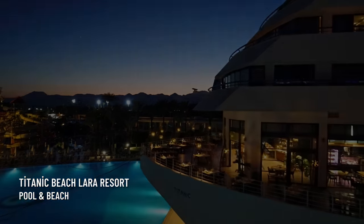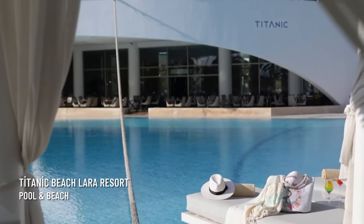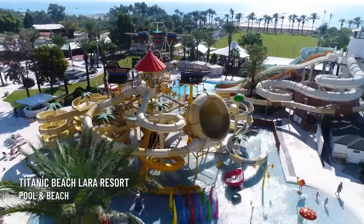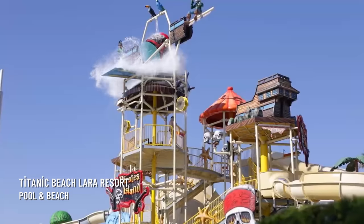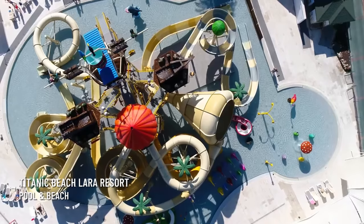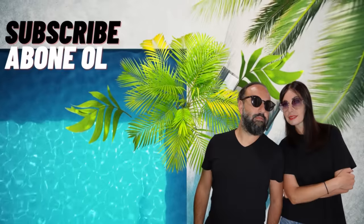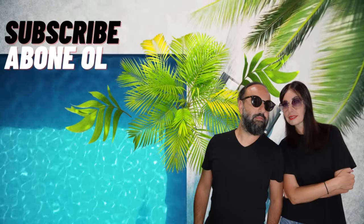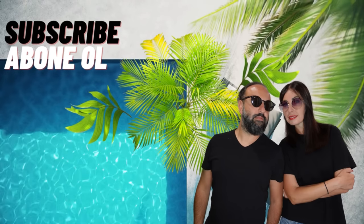This hotel is suitable for families with children, but also for couples who prefer quality hotels, enjoy shopping, and like to be situated next to the airport and city center. If you like such offers and want to see more hotels, please follow our channel, follow our Instagram, subscribe, and like our video. See you at the next hotel!